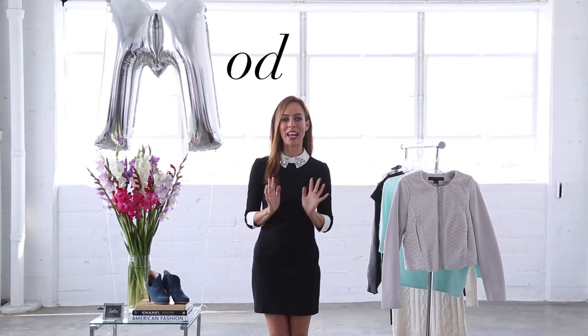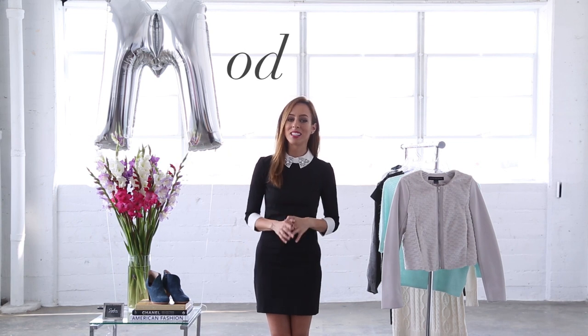So the 60s are back in a major way. This doesn't mean you should go to your local thrift store and dress head to toe in 60s. The trick to retro style is doing a little bit of the past and a little bit of the present.